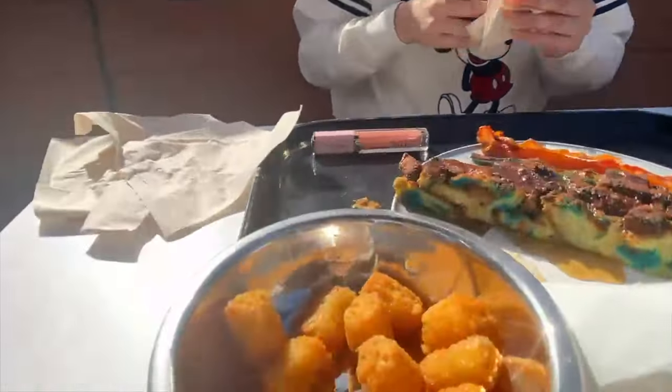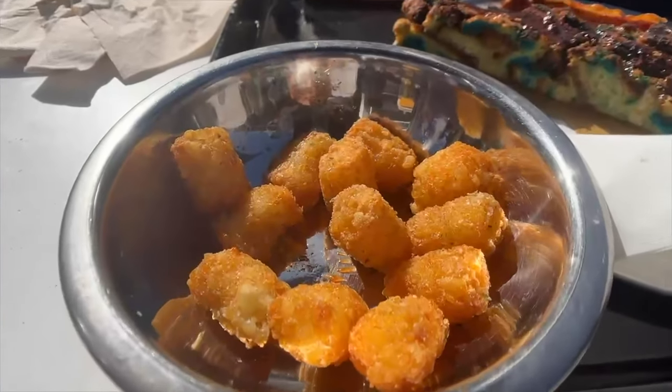And I got some tater tots — these are so good! They have like garlic and they're tasty and crispy. I really like those. They taste like fries.